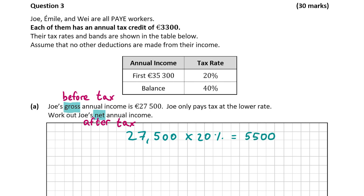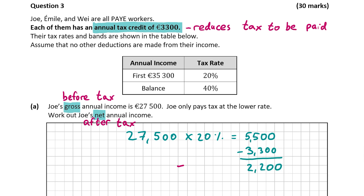Now be careful here — some people think 5,500 is the tax Joe has to pay, but it isn't. At the start of the question, it said they each have a tax credit of 3,300 euro, and the tax credit reduces the amount of tax that has to be paid. Most people in Ireland have two tax credits totalling around 3,300 to 3,400 euro, though you can get extra credits if you're visually impaired, a carer, or for other reasons. So we minus 3,300 from 5,500, giving us 2,200 — that's the tax payable for Joe.